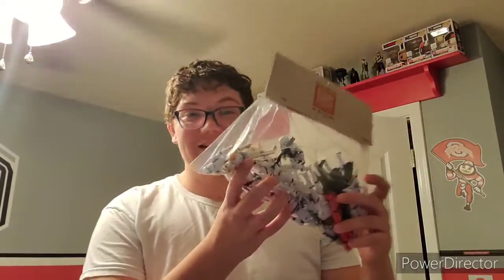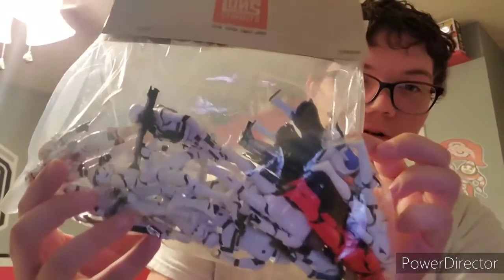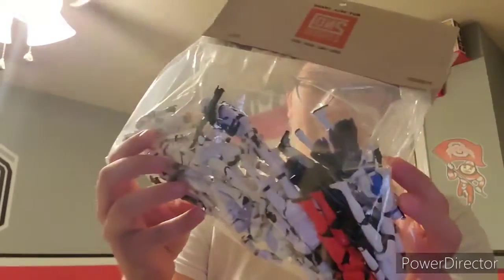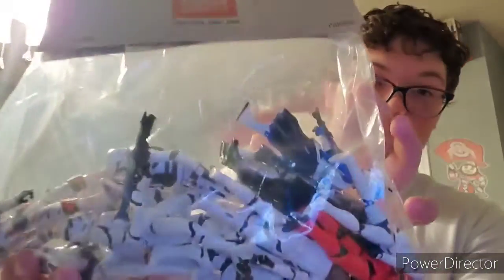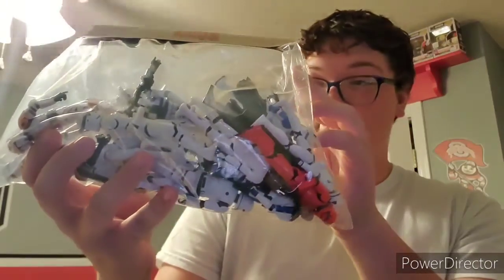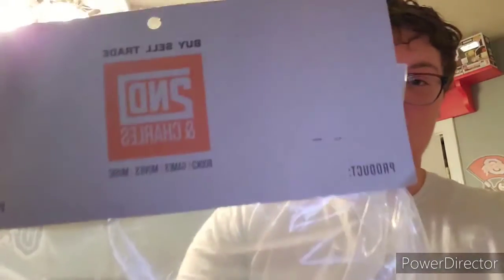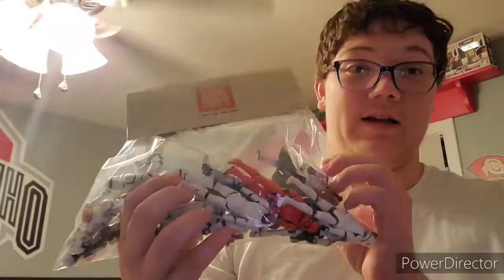What's going on guys, new video here. Hope you guys are having a great day. Today I have something really cool — these little Storm Trooper and Clone Trooper figurines. They were cheap, a very good price. I'm just going to open them; I think there are like 15 or 16 in here. These are from Second Charles and I just want to open them.